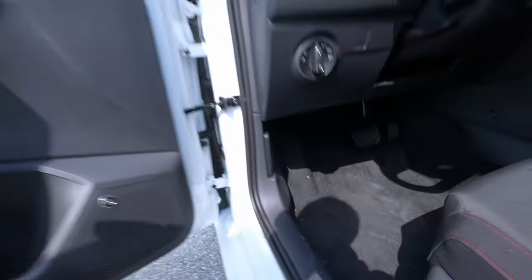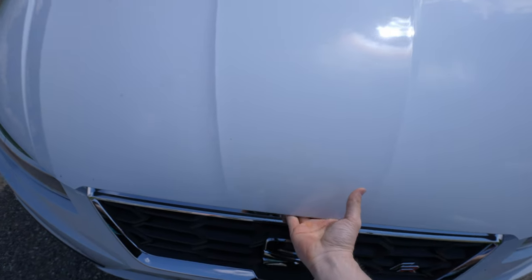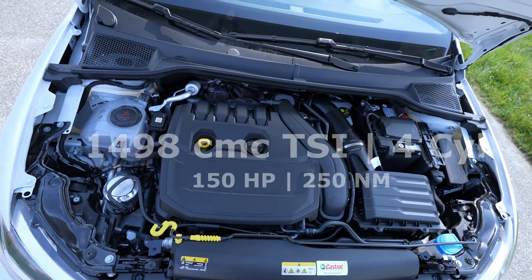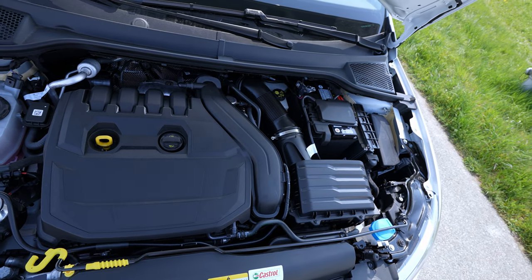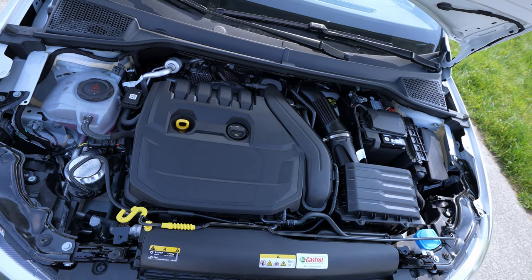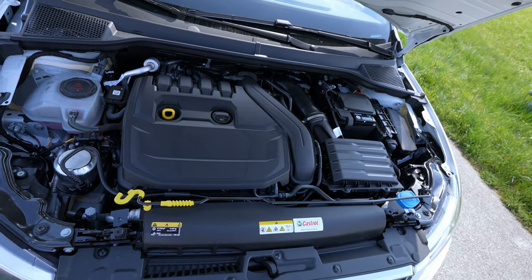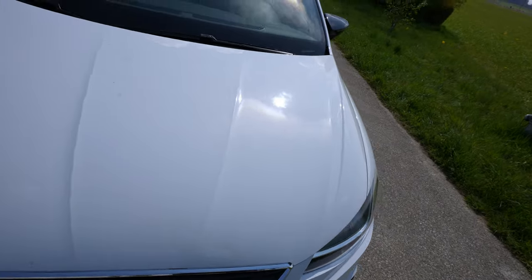Let me open the hood and show you the engine. It has a manual lift gate — quite simple. Inside: 1.5 liter petrol engine, 150 horsepower, four cylinders inline, combined with a seven-speed DSG gearbox. It's the classic Volkswagen Group engine — the same engine that Volkswagen and Skoda also use.